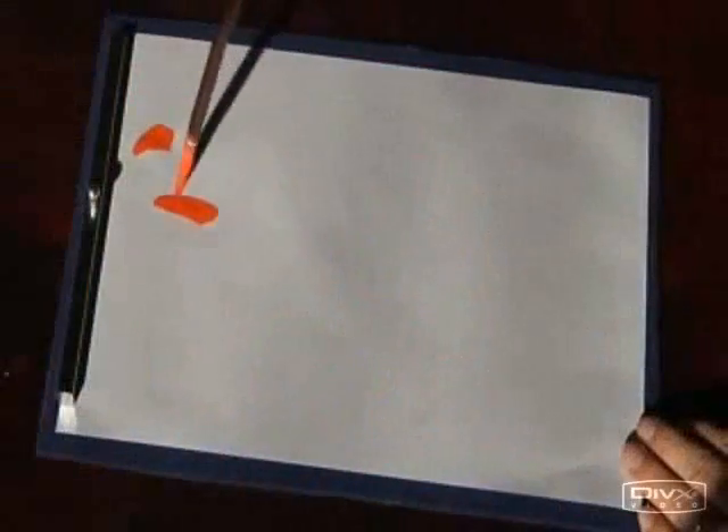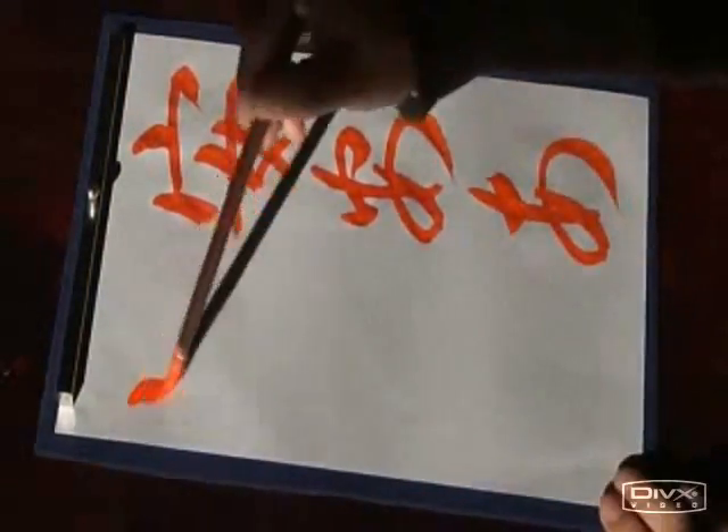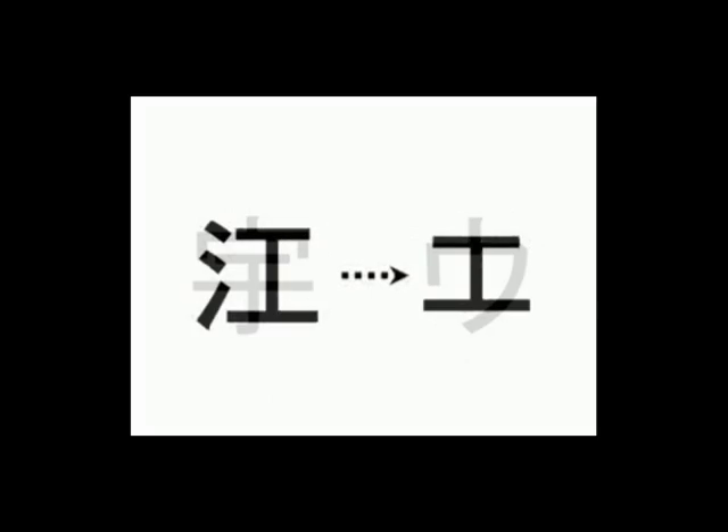I'd like to take this opportunity to explain a little more about Japanese writing systems. This is the simplifying process of Hiragana. And this is the simplifying process of Katakana.